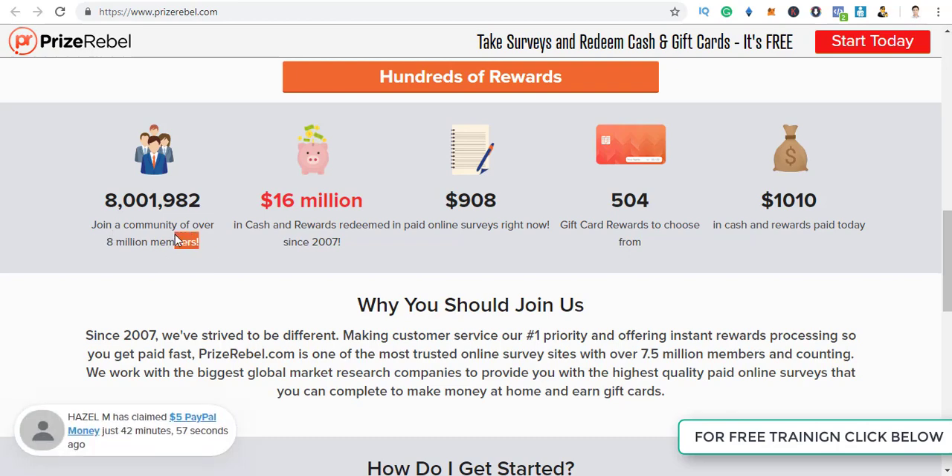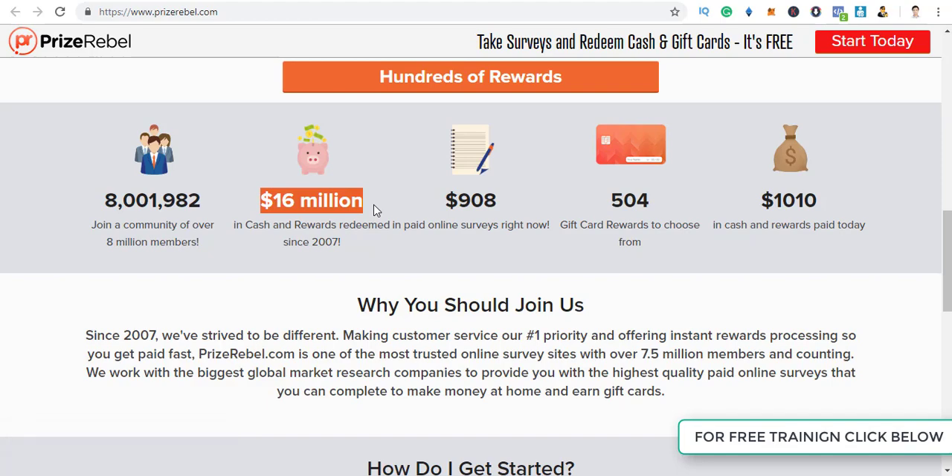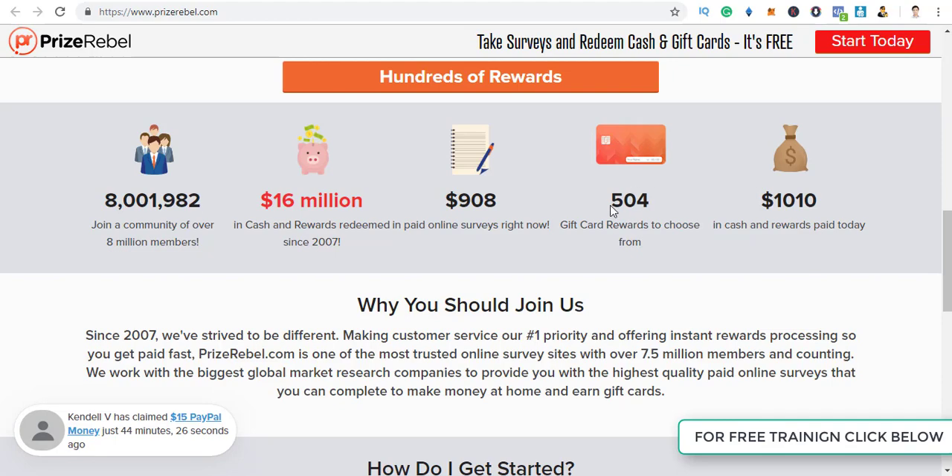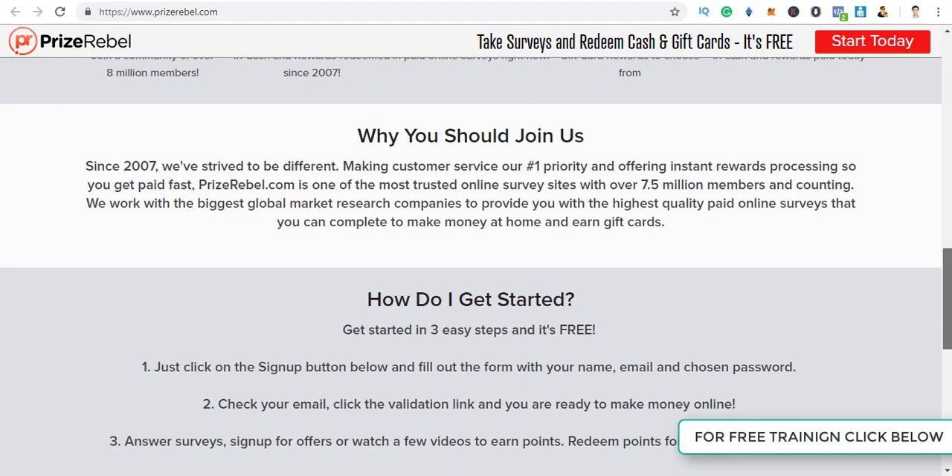They have a community of 8 million members — only a legit platform can have such a big community. They have paid over $16 million in the past 10 to 11 years. Right now you can see $900 being paid through online surveys, $500 cash rewards to choose from, and $1,000 in cash and rewards paid today.